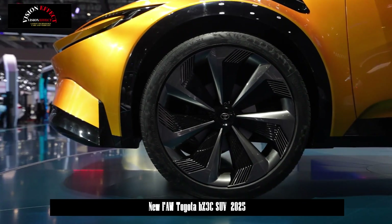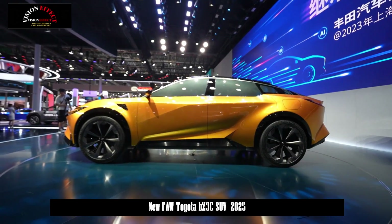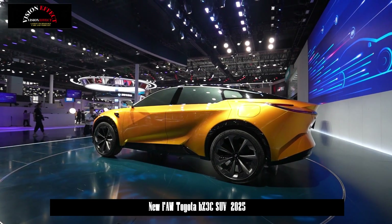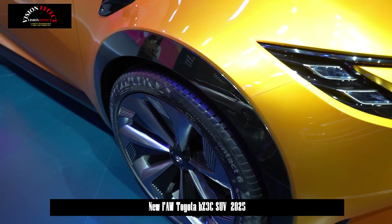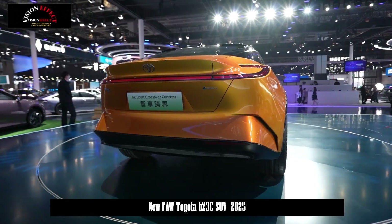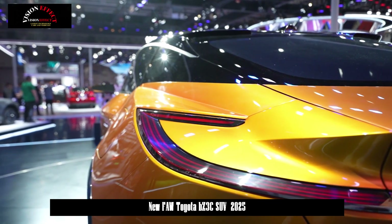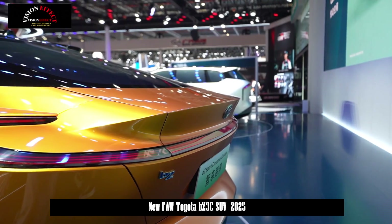Customers will be able to order the EV with front-mounted LiDAR. This is our best look yet at the production-spec version of the Toyota BZ3C, a striking EV being developed for the Chinese market in collaboration with BYD and FAW. It looks almost identical to the model shown five months ago, and production is expected to begin in the fourth quarter of 2024.